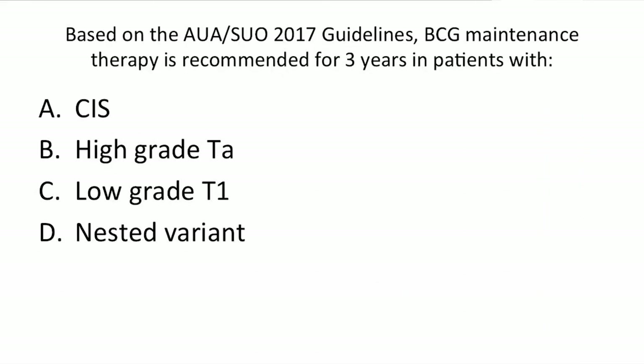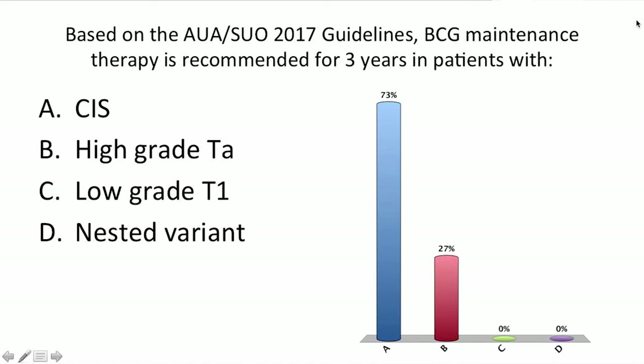There's a second ARS question: based on the AUA SUO guidelines, BCG maintenance therapy is recommended for three years in patients with CIS, TA T1 low grade, or nested variant. About 73 percent picked CIS, though a fair number picked high grade TA, so we'll talk about that in the risk stratification part.